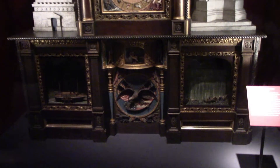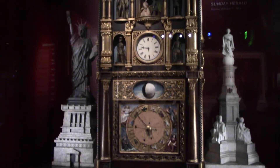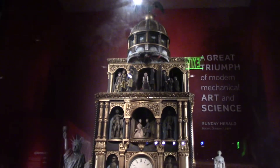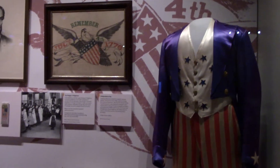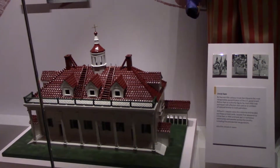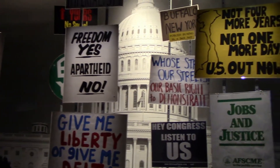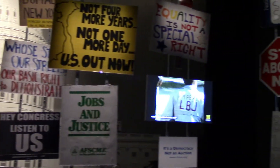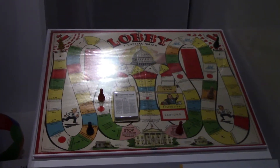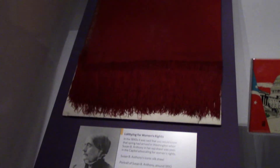That is the Great Historical Clock of America, built in 1890, which animated American history and had a procession of all presidents from Washington to Benjamin Harrison. I would love to see this thing work. An Uncle Sam outfit and Mount Vernon model. A game about American government called Lobby — too real. That is Susan B. Anthony's iconic silk shawl.